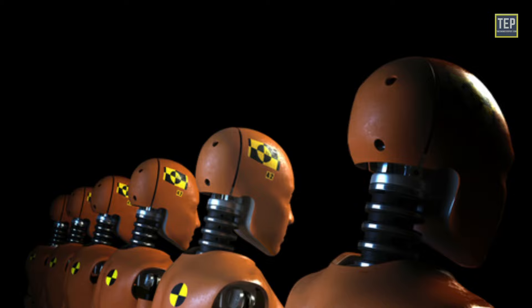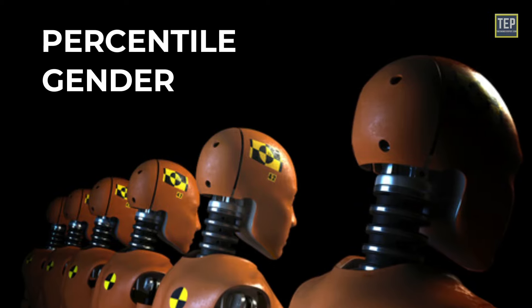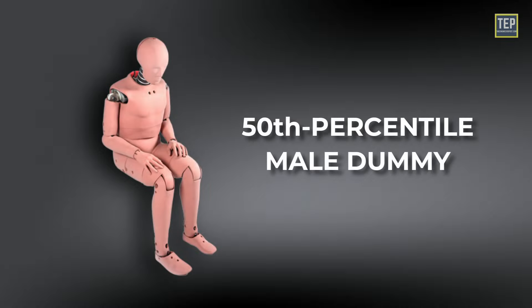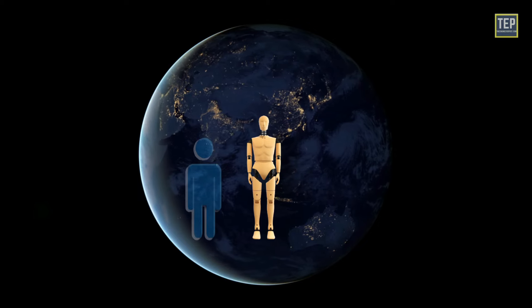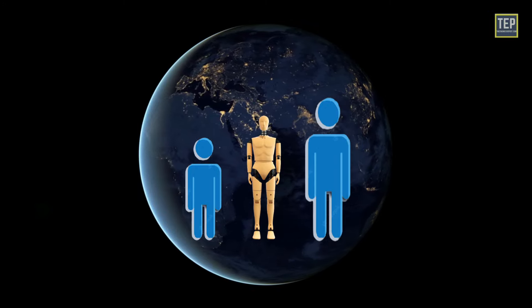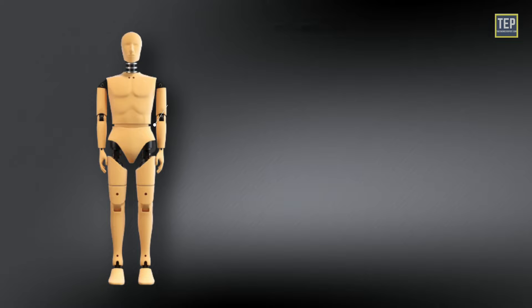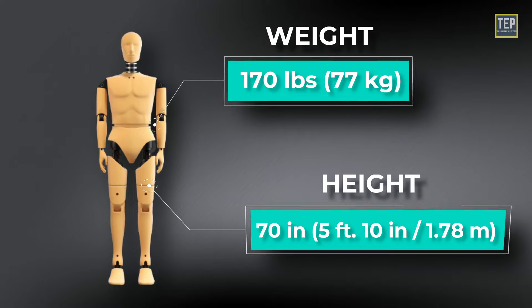The dummies come in different sizes and are referred to by percentile and gender. For example, the 50th percentile male dummy represents the median-sized male — it is bigger than half the male population and smaller than the other half. This is the dummy most commonly used in crash testing. It weighs 170 pounds and is 70 inches tall.